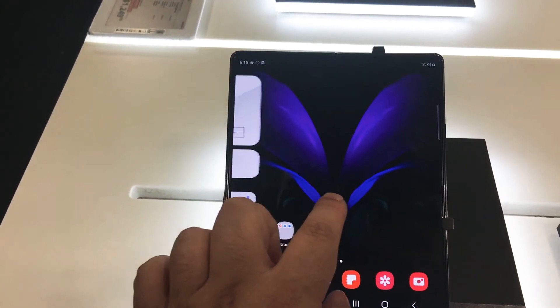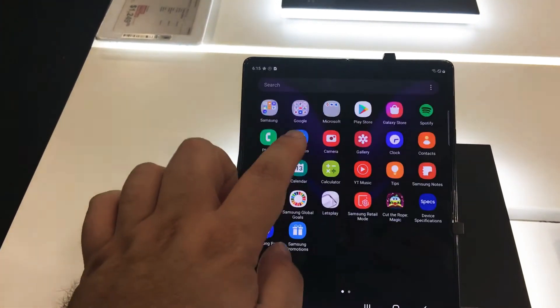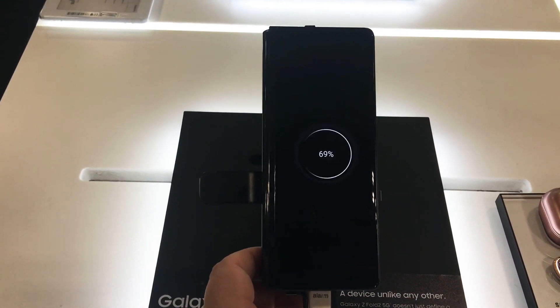You can feel that there is a little bit of an indentation here in the middle section. It still carries the gap, but otherwise it's a very nice feel to this $2,000 5G phone.